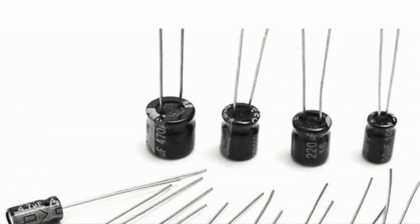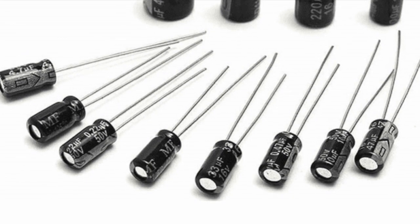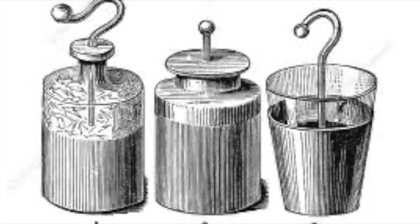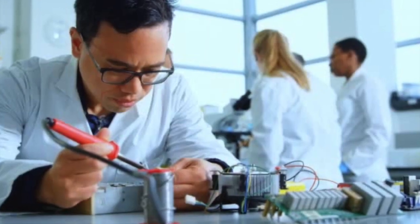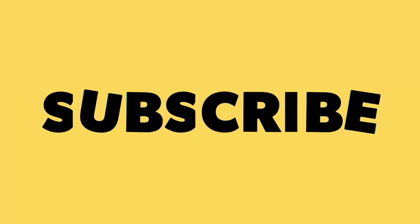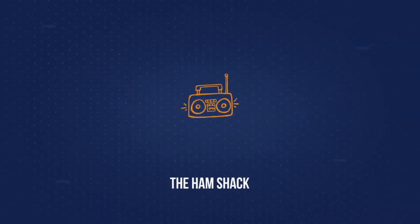Today, capacitors are a large part of any electronic circuit and play a tremendous role in storing energy. We've come a long way from the simple glass jar of the 1700s, and I guarantee we will progress much further in the future. With those parting words in mind, that's going to be it for today's video. Hopefully you all enjoyed it, and if you did, make sure to hit the like button and subscribe for more weekly ham and electronics-related content. This is Kilo November 6, India India Hotel, signing off.